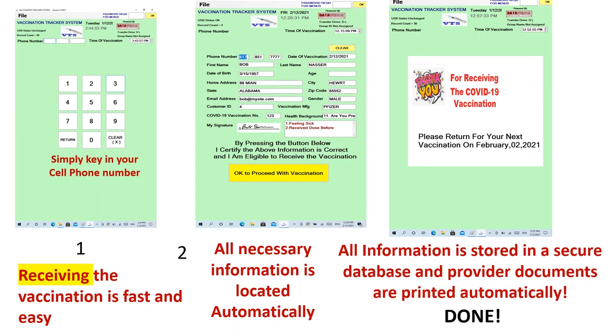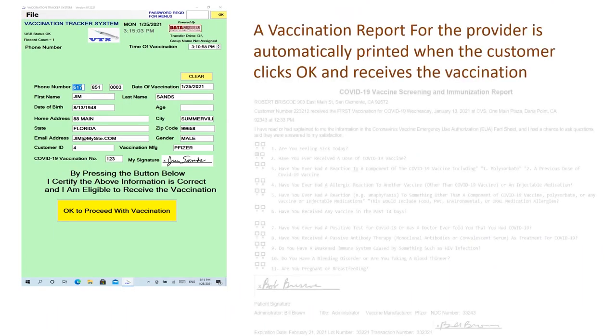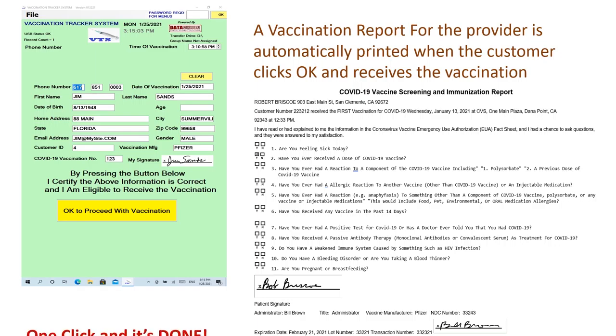Here's a sample of what the provider report looks like. Tracking numbers and customers can be looked up by the administrator at any time. The provider report is available as a menu item.